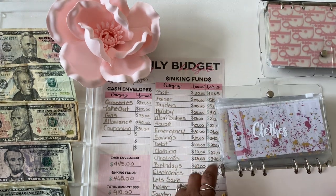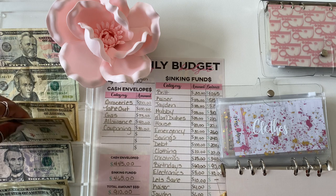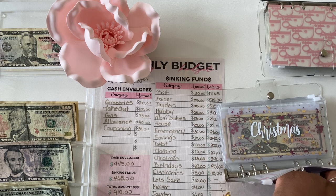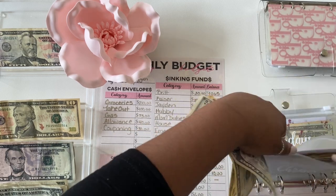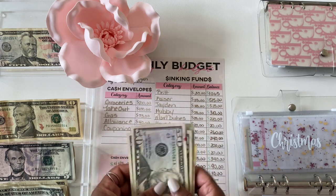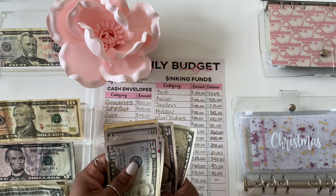For clothes, I did get all their clothes — I still have to get slides for both of them, but they are ready for summer. We will be giving $20 to clothes. Christmas will also be getting $25. Counting: $10, $20. Christmas now has $50, $100, $150, $200, $220, $240, $260, $280, $300, $310, $320, $330, $335, $340.